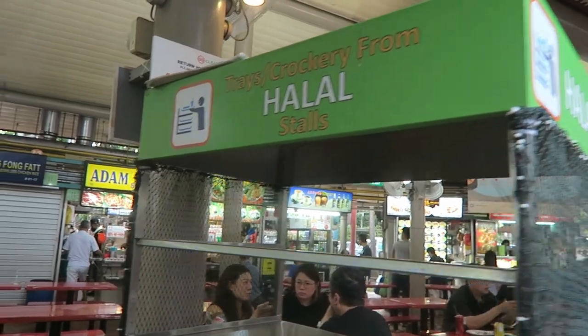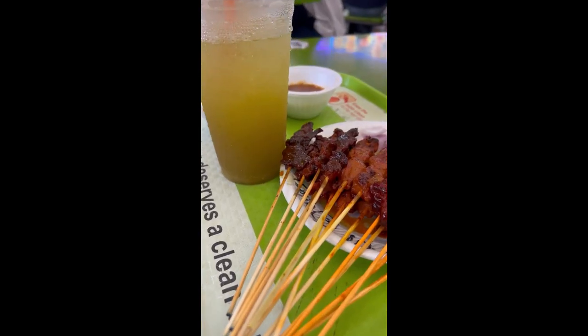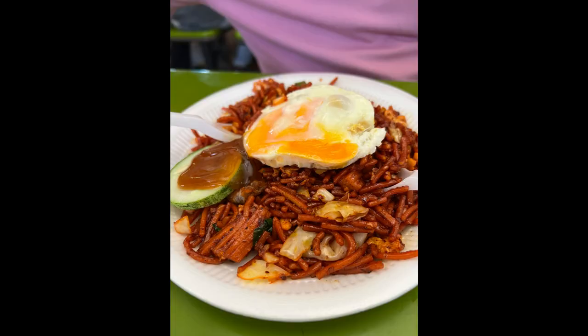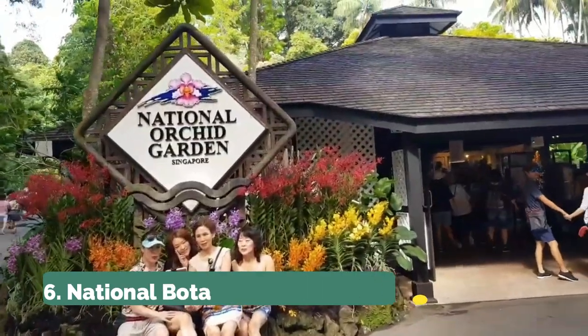Number five is to go to the Adam Road Food Center, which online is advertised as being fully halal. However, I found maybe about 50% of the stalls — maybe a little bit more — are halal. But nonetheless, it's worth checking out and trying some delicious new foods.